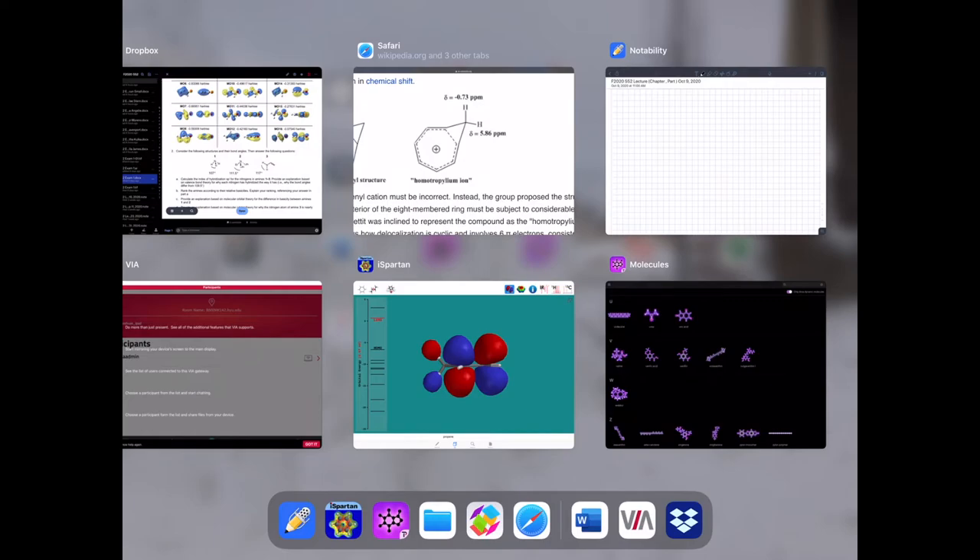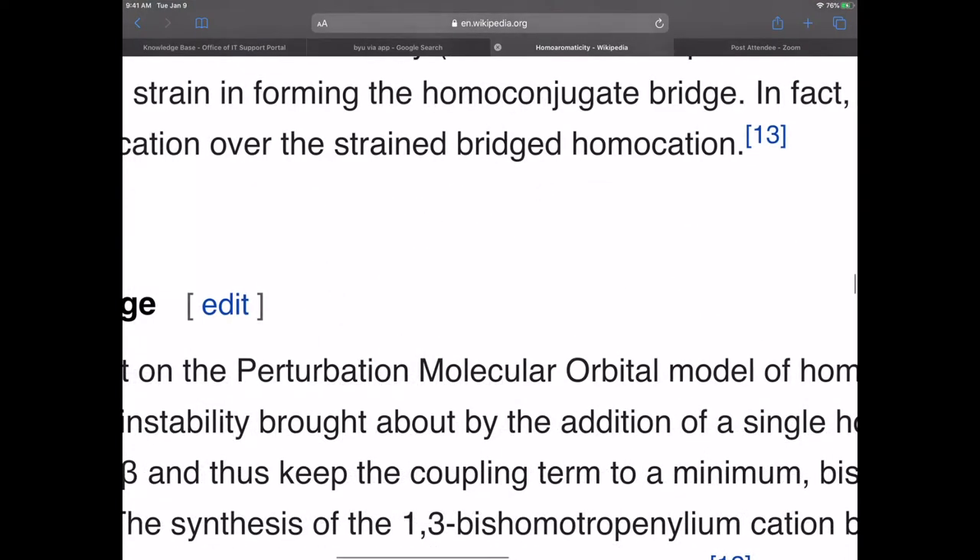I've got to turn down the lights. So, we were talking about aromaticity last time, and I just want to show you a few things that are — I'm not sure how worth knowing they are — but they are maybe sort of interesting.